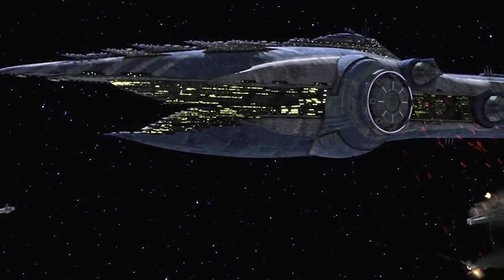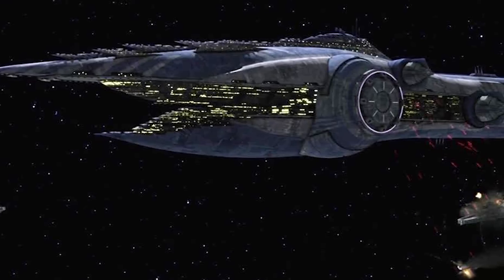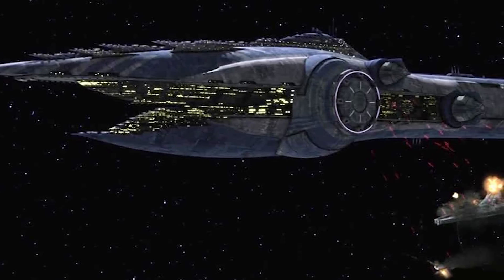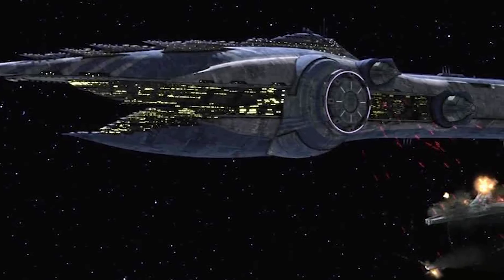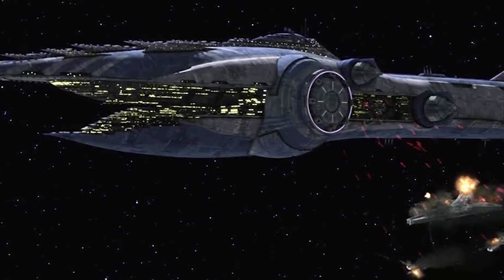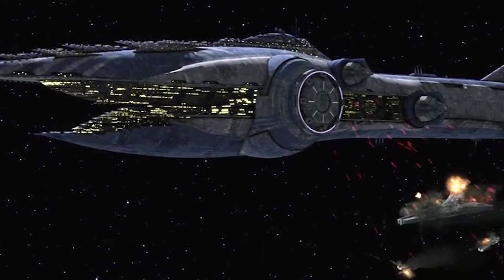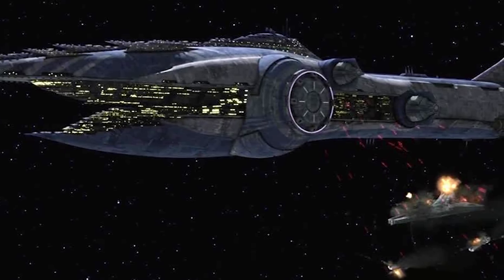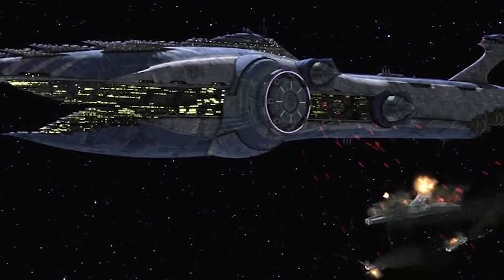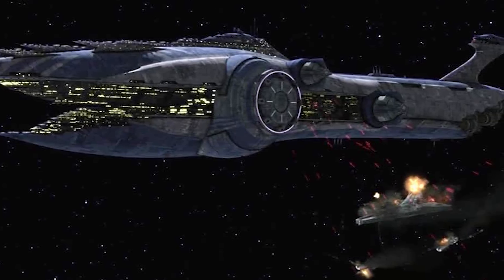Built in extremely small numbers by the Freedak Engineering Corps, the Subjugator Class Heavy Cruiser was one of the largest and most fearsome warships ever deployed at the time of its launch. Built around a pair of prototype ion cannons fixed amidships, the colossal warship was able to disable and destroy entire flotillas of Star Destroyers in short order, and was responsible for heavy losses among the Republic Navy in the first year of the war.